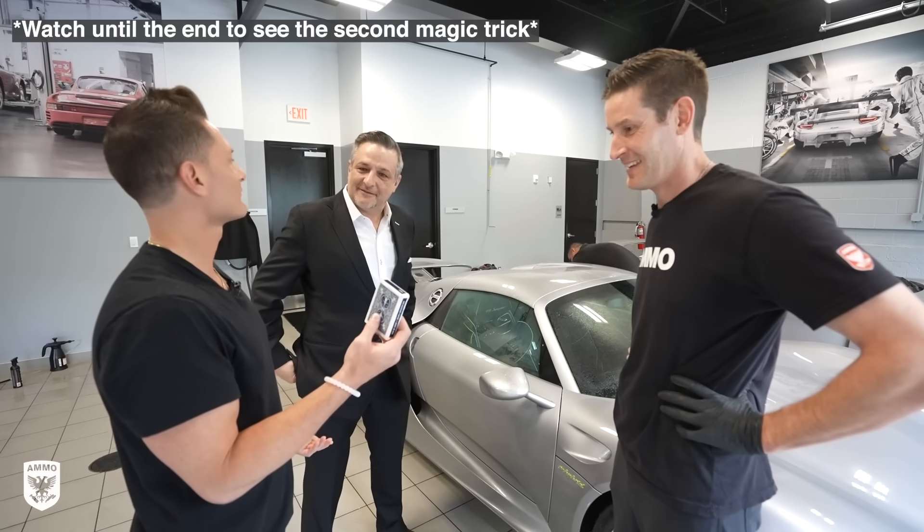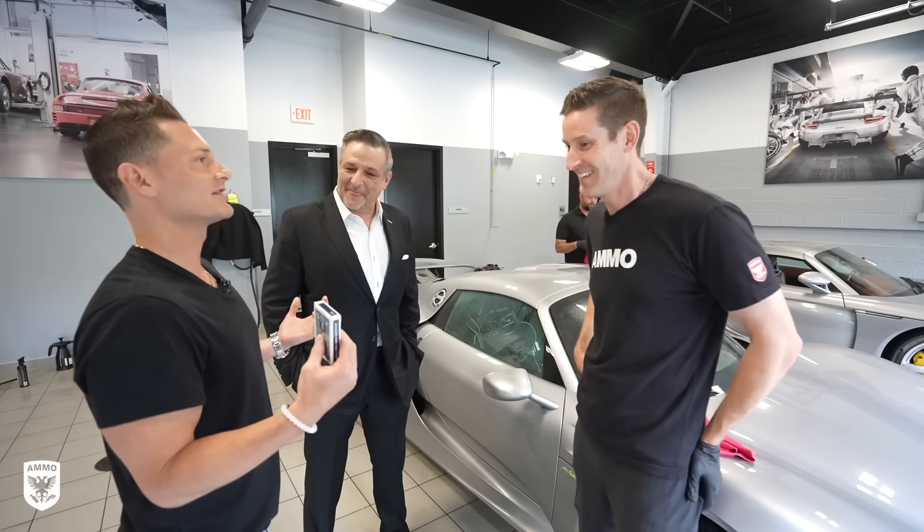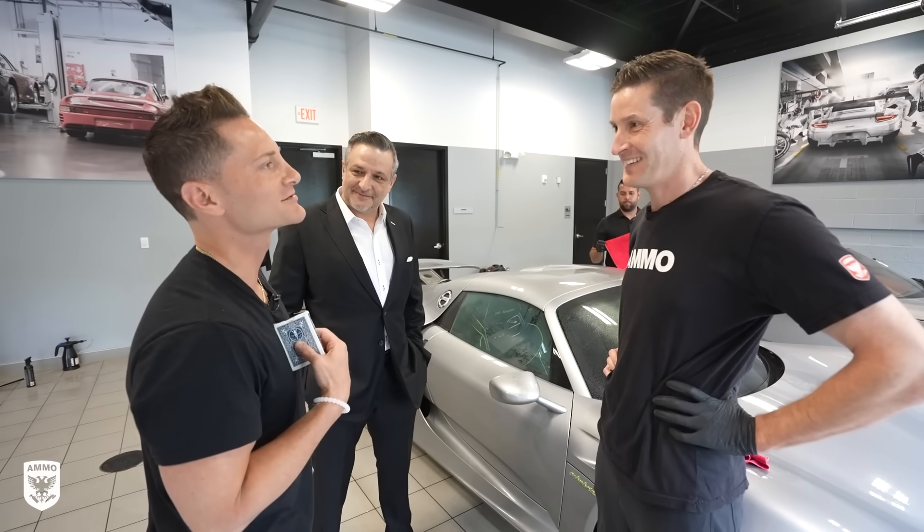Speaking of cards, Phil had a deck right on him. As a musician, he's always carrying decks — except he doesn't play with full decks, if you know what he means.